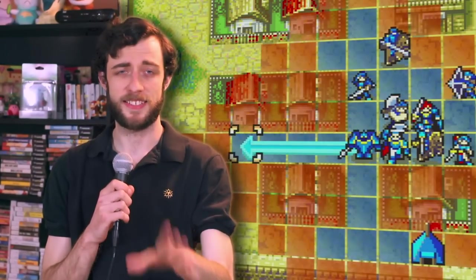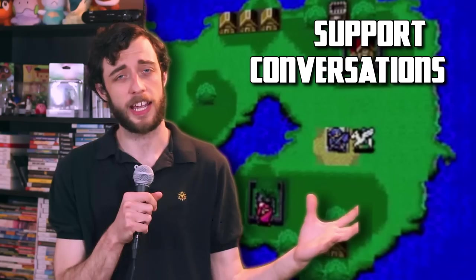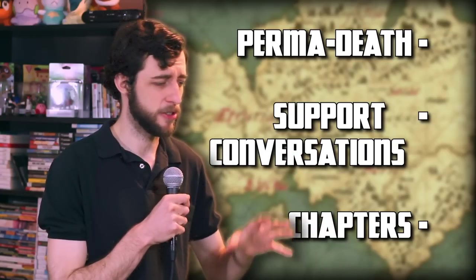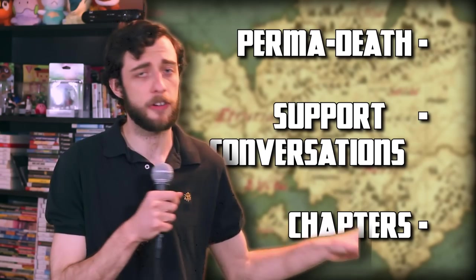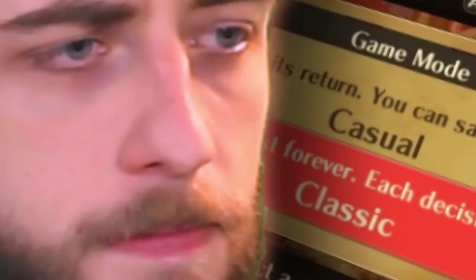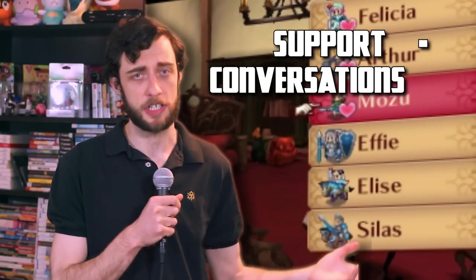Now Fire Emblem as a series has three core components: the permanent death, support conversations, and the chapters. Though the support conversations weren't added till the third game, it's become an integral part of Fire Emblem's success. Every installment in Fire Emblem has either stretched, updated, or otherwise included these three components in varying ways. Some games have been more lenient about the permanent death, such as having a casual mode or a resurrection staff. Games like Awakening and Fates made the supports a huge focus thanks to marriage and babies.